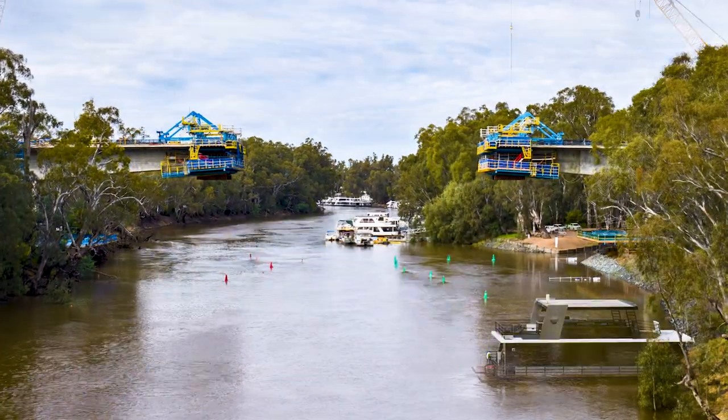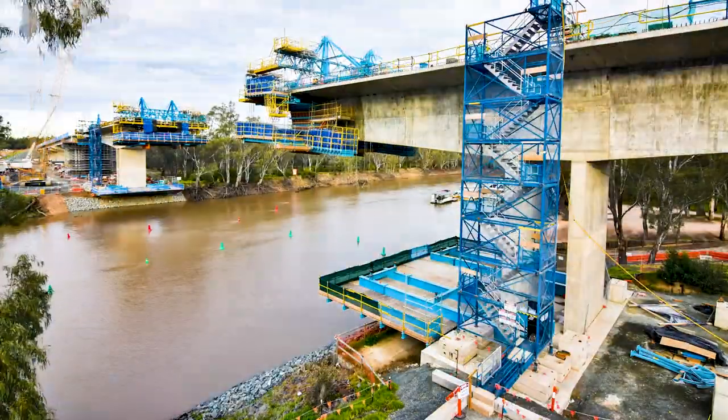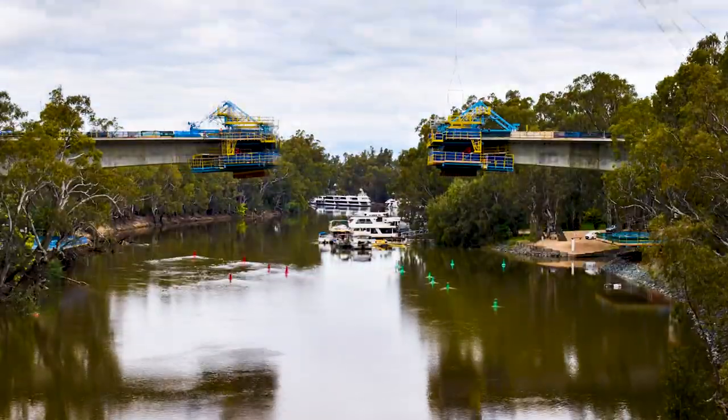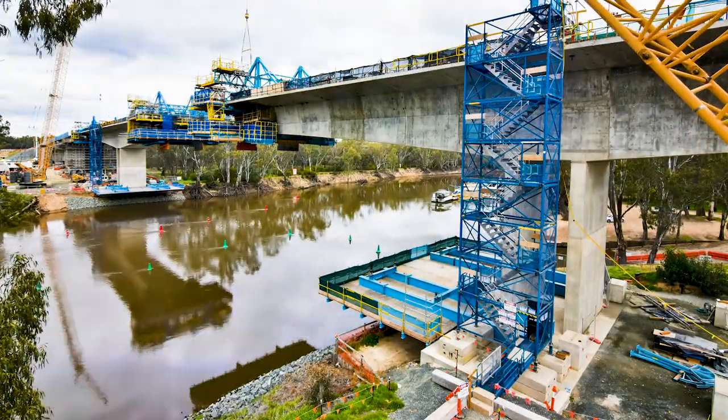Our redesign of the bridge into the balanced cantilever form that you see behind me allowed us to reduce the construction cost, factor in the whole of life considerations and reduce maintenance costs, and allow us to build without putting any piers in the actual water, which meant minimal environmental impact and allowed us to keep the river traffic open throughout the entire build of the structure.